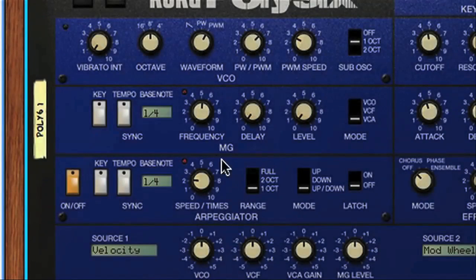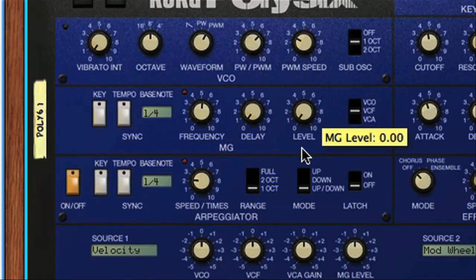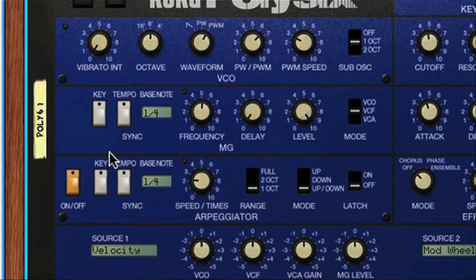The LFO is found in the modulation generator section, and can be used to modulate the oscillator pitch up and down, or the filter frequency, or the level of the sound. You just turn it up with the level dial to increase the amount of effect it has. The speed is then set using the frequency dial, or the bass note option when synced, with an additional key switch for forcing the LFO to re-trigger when notes are played, which can be handy.